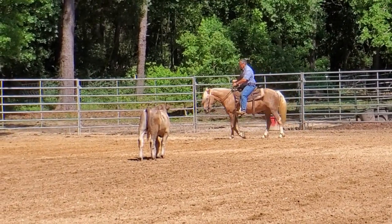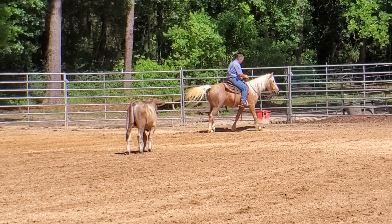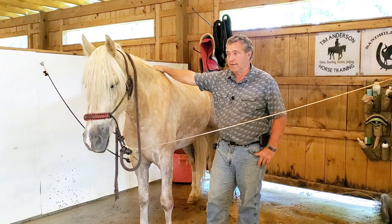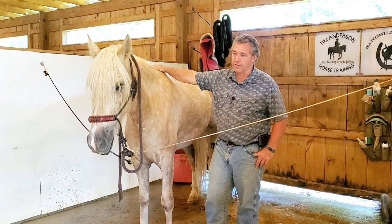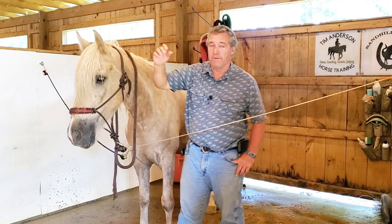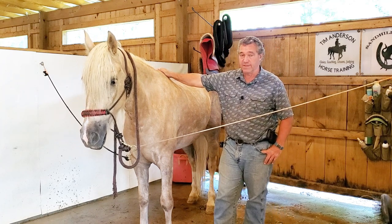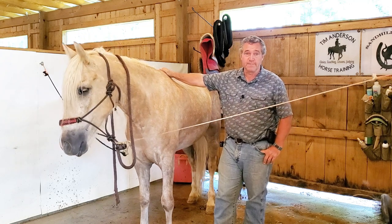This was the first time he did this thing with his back leg. I didn't feel it when he did it in the video clip, but I saw it when I was editing the video. I've done quite a few videos with him, and that was the first time I saw it. So it's totally brand new — something new that he just started.